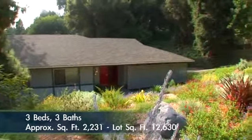Mature trees accent the lot and it is strategically located with close proximity and easy access to the Arroyo Seco, Old Town Pasadena, Rose Bowl, Downtown LA, freeways, and the Gold Line stations.